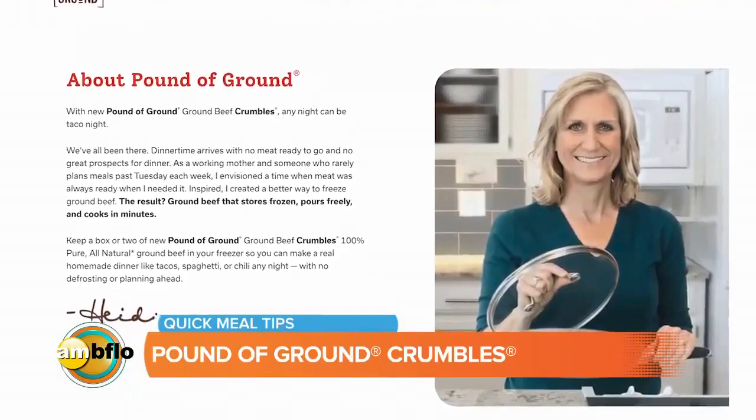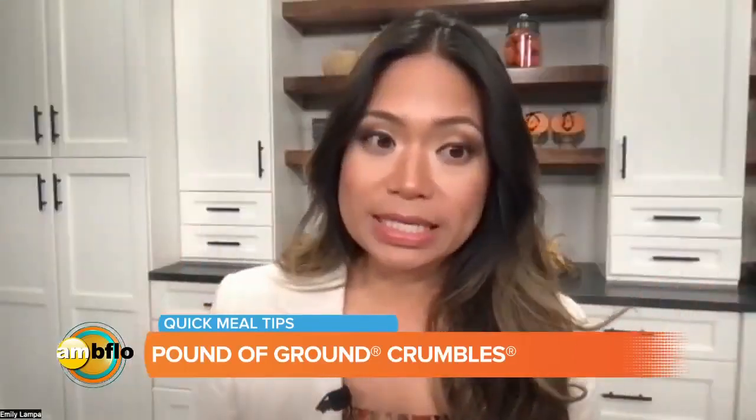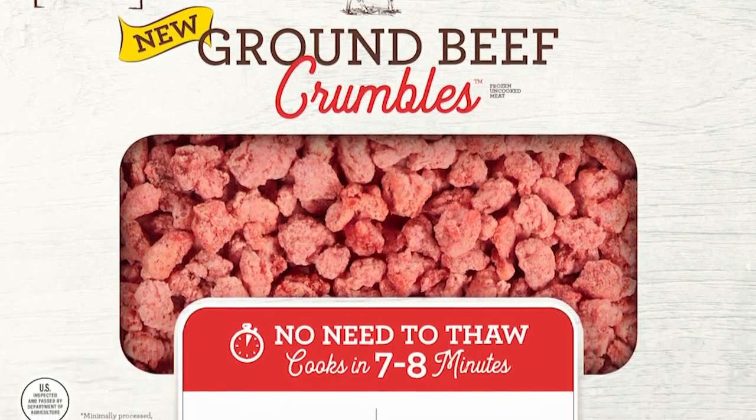Thank you so much to Heidi for being on AM Buffalo this morning to talk about her new product. I know we're all busy — it's the holiday season, and sometimes cooking in a pinch can be really tough, especially if you didn't plan ahead. But she has a new product that can make things a lot easier for all of us.